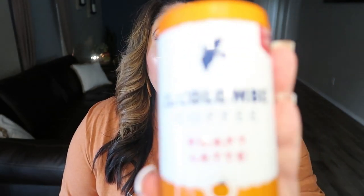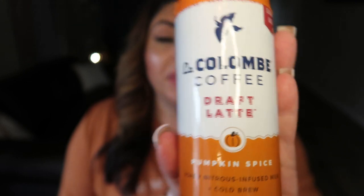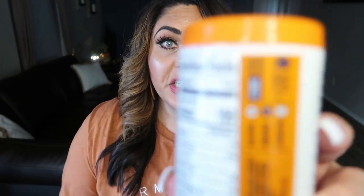I need something to wash down all this pumpkin goodness. This is the La Colombe coffee draft latte in pumpkin spice — a hundred calories for the can, foamy and nitrous-infused milk cold brew. It has zero pumpkin flavor to me. It's not sweet, all I taste is coffee. I love coffee, but coffee is zero points and about five calories. This is a hundred calories. I would not buy this again — I won't be finishing this. It's not something I'd want to spend a hundred calories on.